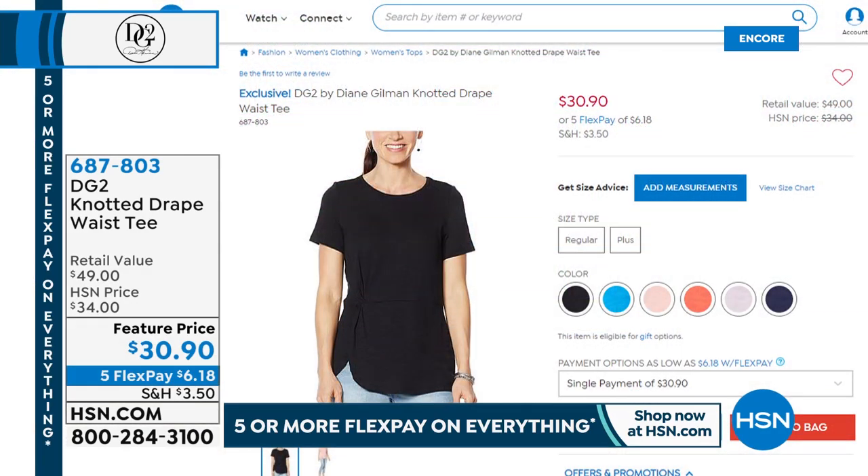We featured the virtual stretch jeans last hour and we won't be able to do a full presentation this hour, but we've already sold 400. So cute — we have all the matching colors back to the Today Special. It really takes the Today Special crepe trouser and makes it relaxed and easy. It's a lovely design at $30.90. We have five Flex Pays and all sizes at this point.